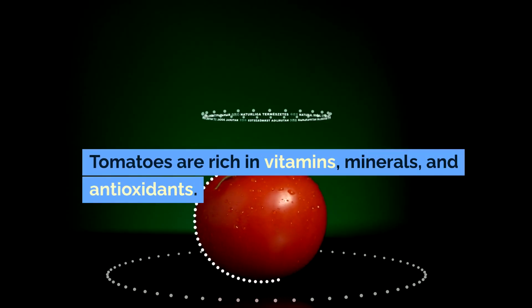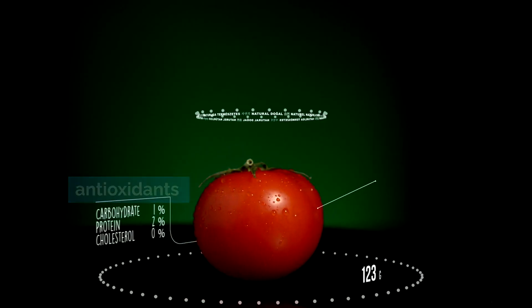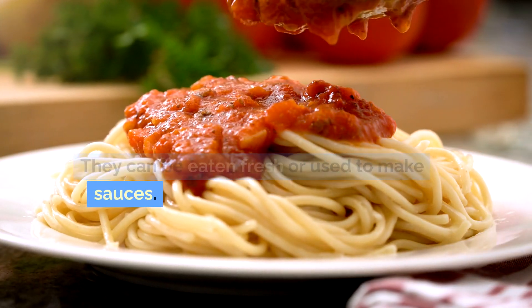Tomatoes are rich in vitamins, minerals, and antioxidants. They can be eaten fresh or used to make sauces.